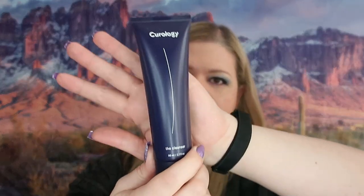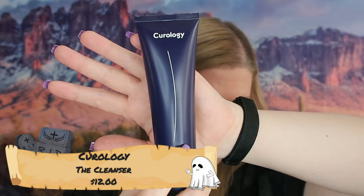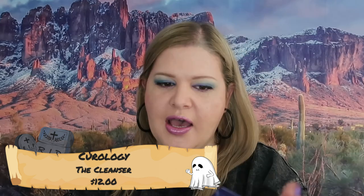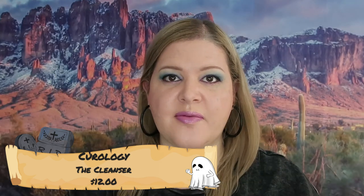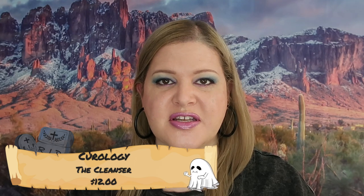The next thing we got is Curology. This retails for $12 and this is full size — it's a gentle cleanser. I don't really need this. I have plenty of cleansers that I'm currently using and I think I'm just going to pass this one on.